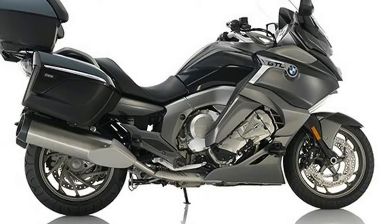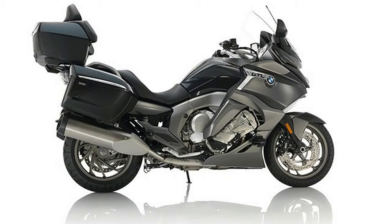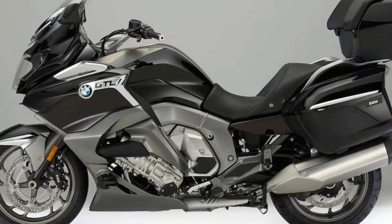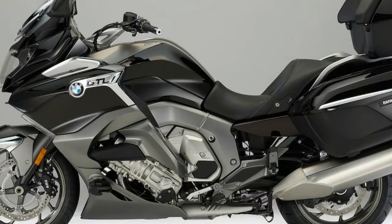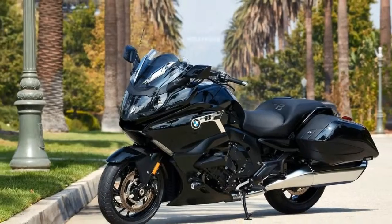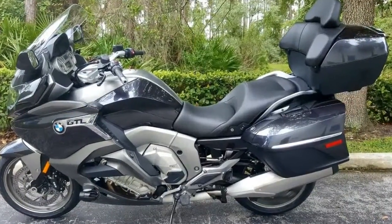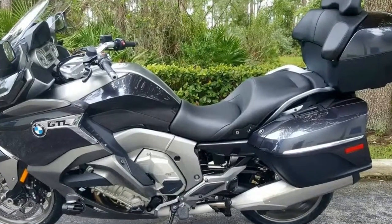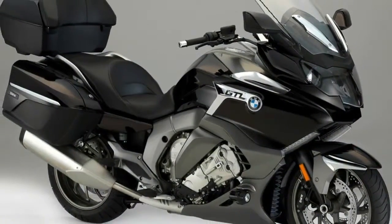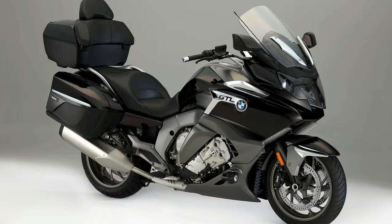MSRP $19,995. Largely based on the K1600 GT and GTL, the K1600B was developed specifically with American riders and great open American roads in mind. It features a spectacular backwards-sloping linear design with a specifically engineered rear section to reflect the characteristics of a grand American tourer. This not only makes the bagger appear low-lying and slender, but a new rear frame also contributes to this aesthetic by significantly reducing the height of the passenger seat.